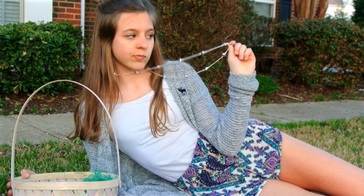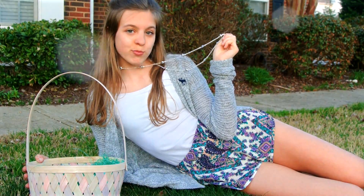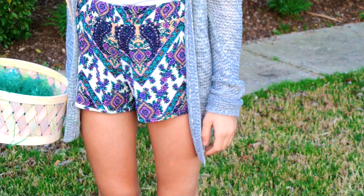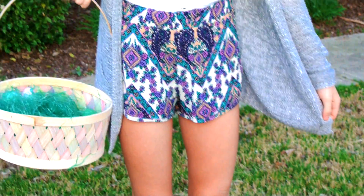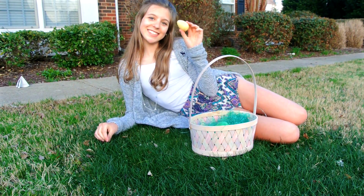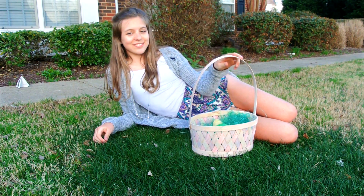This outfit is really casual but it's also super adorable and I really love the print because it reminds me of Easter and Springtime. These shorts are from PacSun and I'm also wearing the same Abercrombie cardigan and the exact same sandals. I just paired that off with a white tank top and some fake pearl earrings. Also this outfit is perfect for Easter egg hunts and cartwheels and all that kind of stuff because you have shorts on and it's not a dress and it's super comfortable.